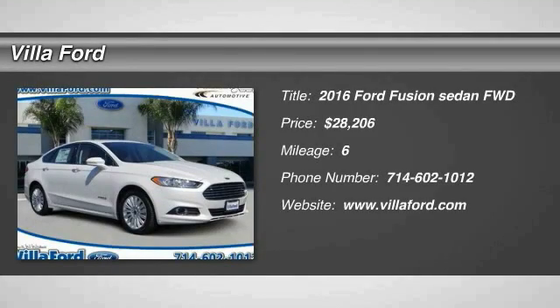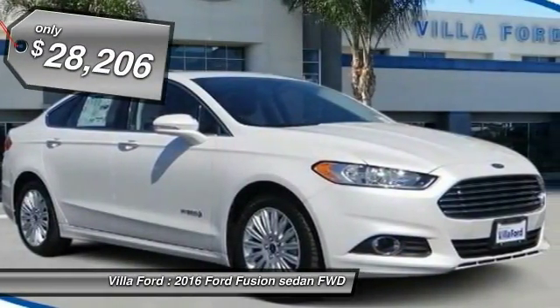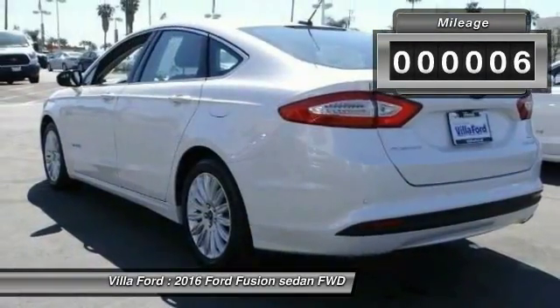2016 Fusion — you can have both impressive power and great economy in a Fusion, and it is priced below $30,000. This vehicle has less than 100 miles.